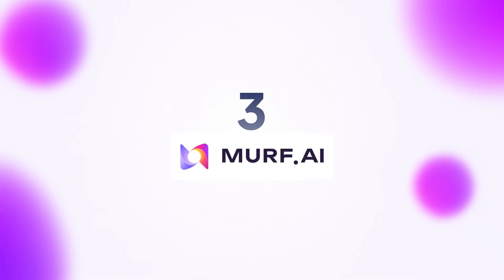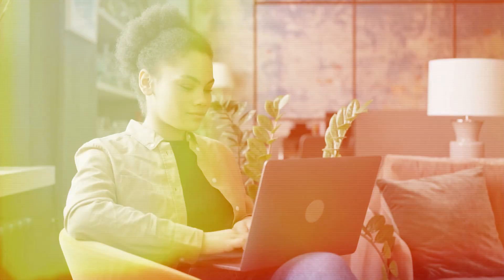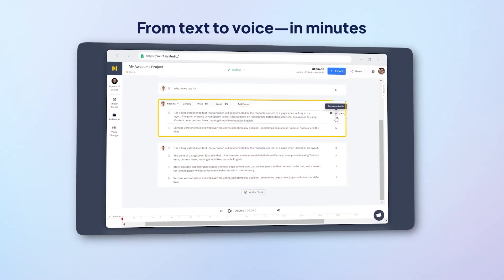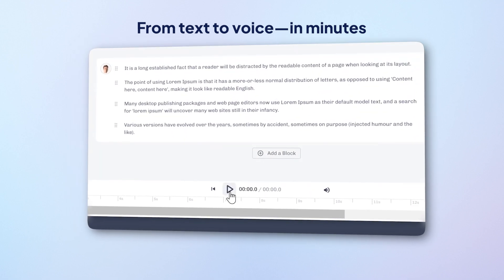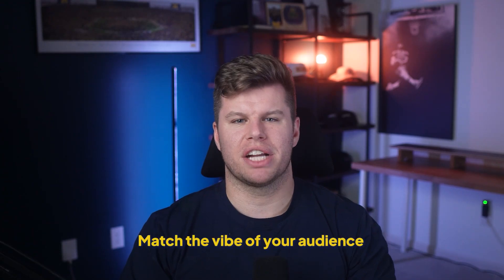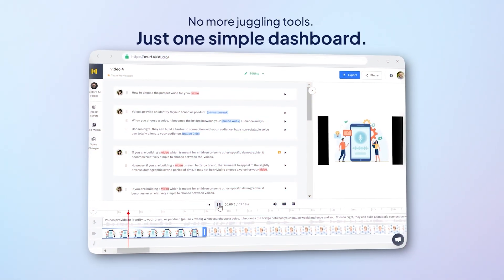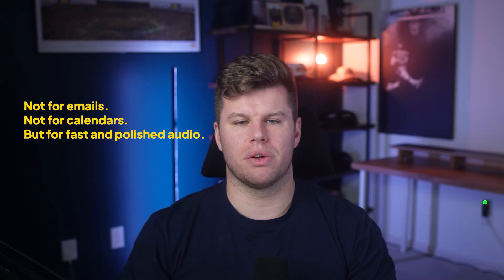The next tool on our list, Murph AI, is a little different. It's not going to schedule your meetings or manage tasks, but if you ever need professional audio without the headache, this is your app. Let's say you're prepping a presentation, recording a training video, or sending out a company update. Instead of hiring a voice actor or fumbling through your own recordings, Murph just converts your text into natural-sounding speech, and it takes like five minutes. You get tons of voices, accents, and tones to choose from — whether it's pitching to investors or walking your team through a new process, you can match the vibe of your audience. Everything happens in one simple dashboard, so if presentations or internal comms are part of your weekly grind, Murph just makes it way easier.